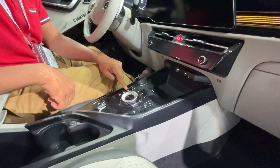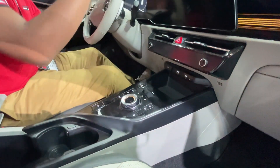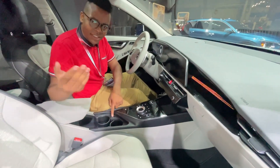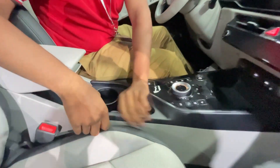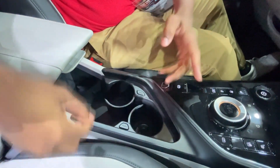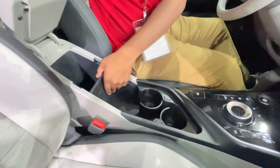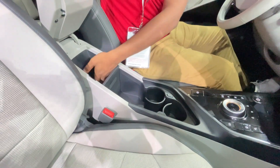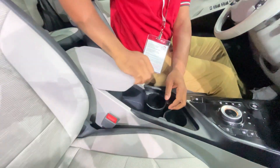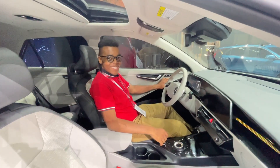The front seats are heated and ventilated, and you also have a heated steering wheel in this model. There are two cup holders with a nifty hidden design — kind of fancy. The center console is decent-sized. Power folding mirrors — that's a cool feature.